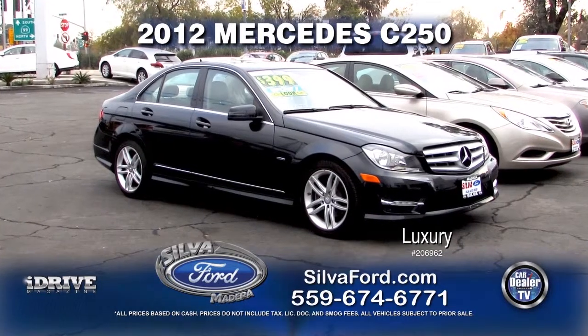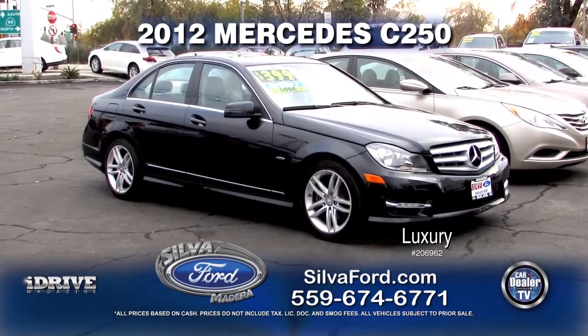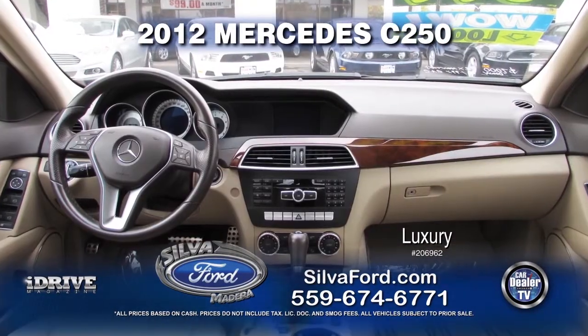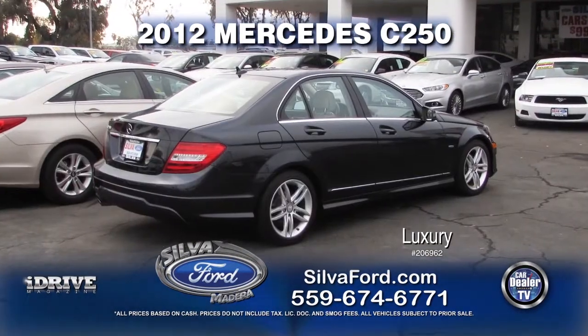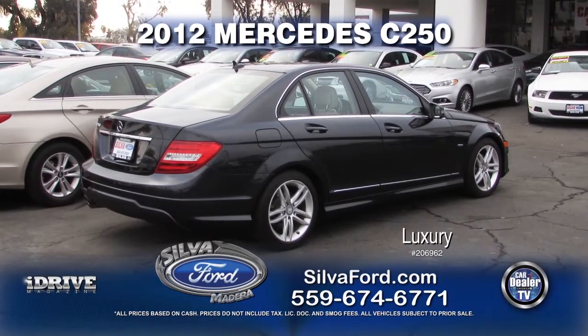Next up from Silva Ford, we have this 2012 Mercedes C250. This vehicle comes with automatic transmission, power door locks and windows, leather interior, and a moonroof. This luxury vehicle can be yours — call today for a special show price.